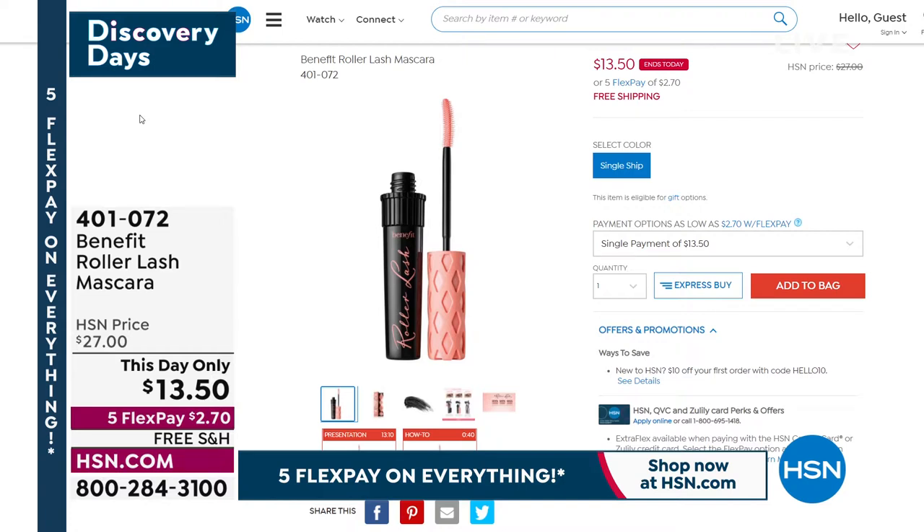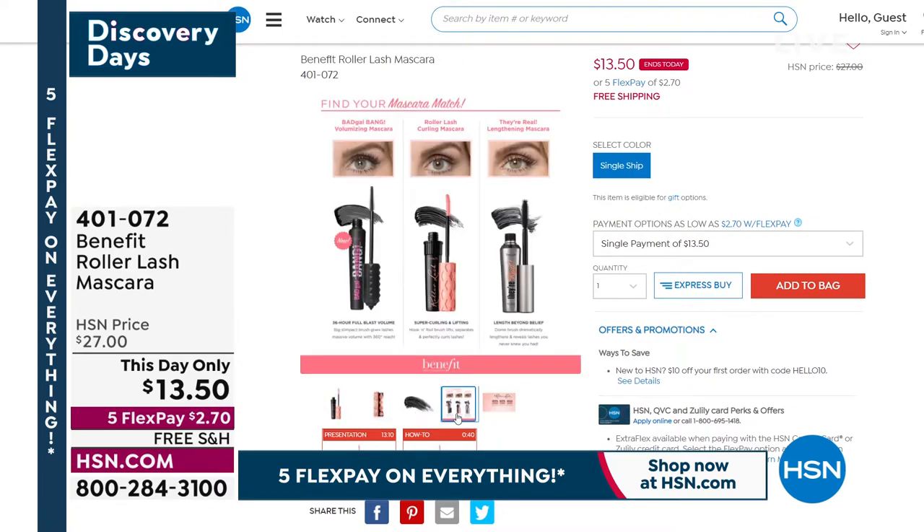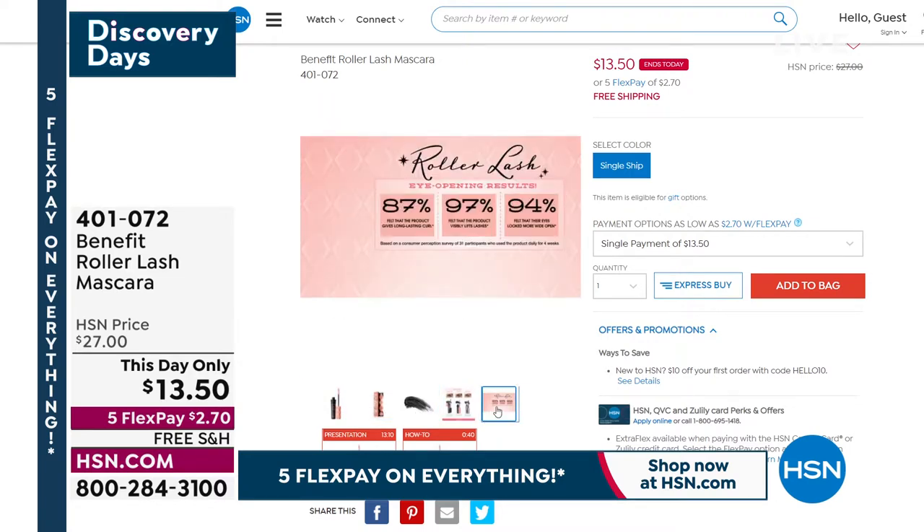Five flex pay. Look at the flex pay — $2.70. And we're taking care of the shipping and handling on that. That is their Curling Lifting Mascara. It is a number one top seller. So get in there and get it, you guys. Don't miss out on that. I can't believe it.